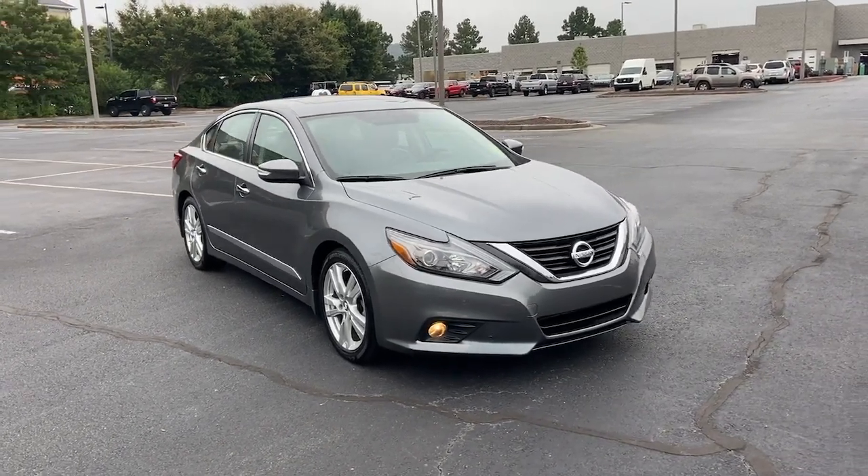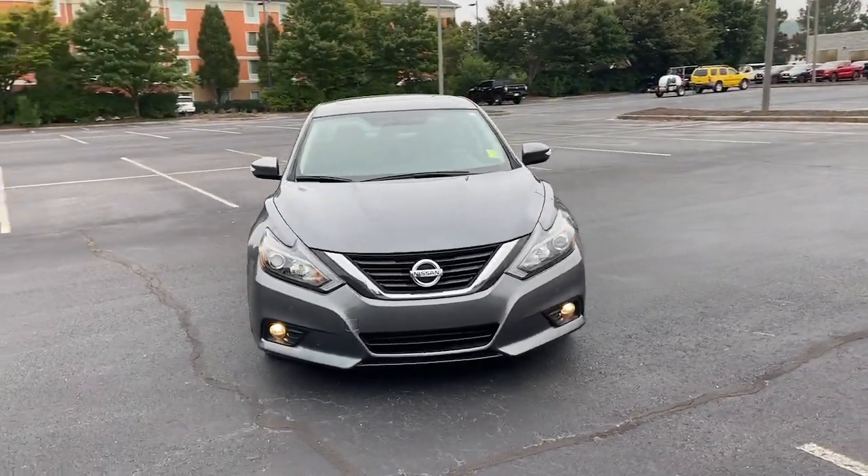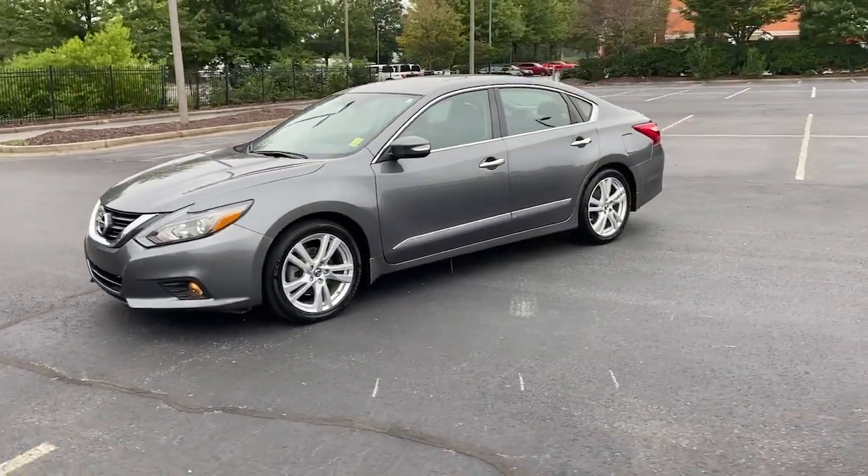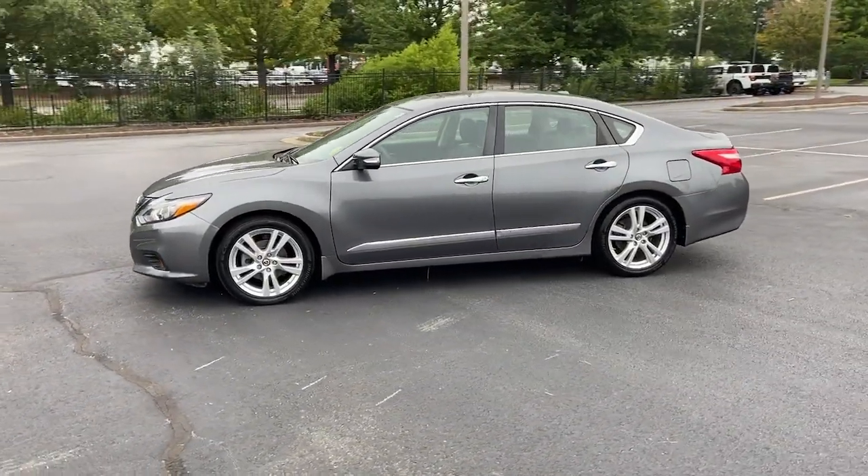Get into a car with value. 2016 Nissan Altima, with less than 80,000 miles on the odometer — this vehicle stands out from the rest.